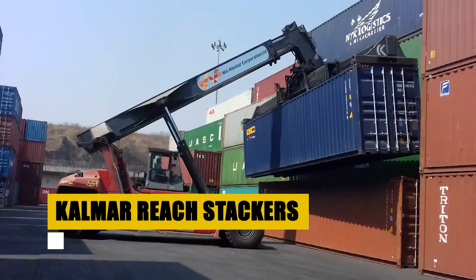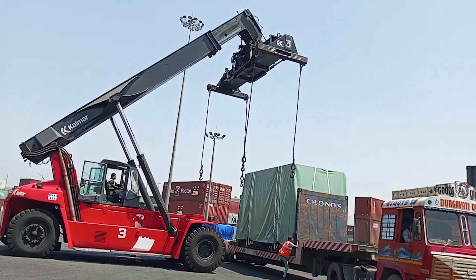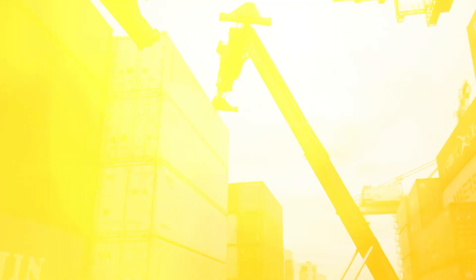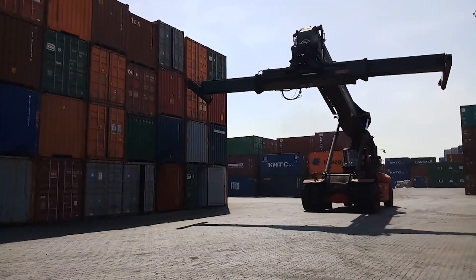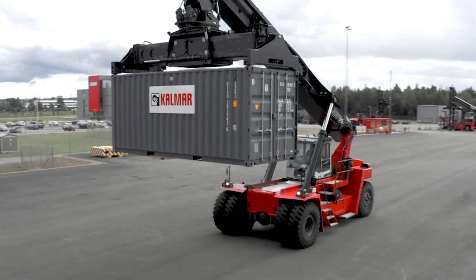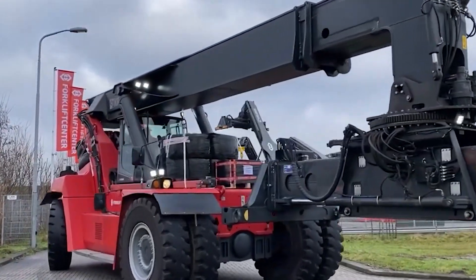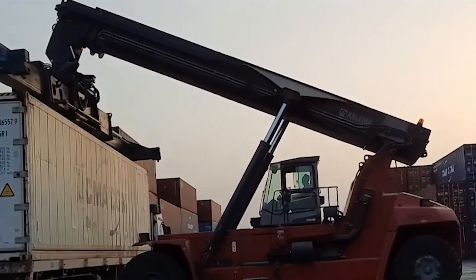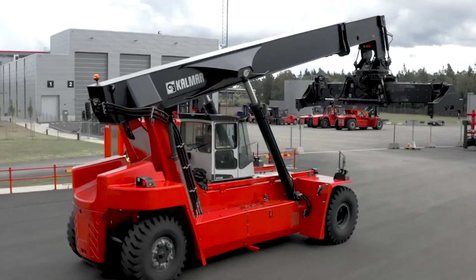Now let's delve into the world of industrial heavyweights: the Kalmar Reach Stackers. They're not just lifting equipment — they're the undisputed kings of the industrial jungle. From bustling ports to dynamic construction sites, Kalmar Reach Stackers are purpose-built for the toughest tasks, with a lifting capacity ranging from 18 to an astonishing 130 tons for the Super Gloria model, built on sturdy chassis with powerful engines and advanced hydraulic systems.